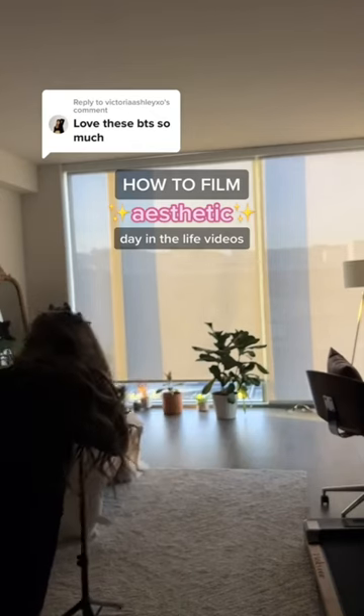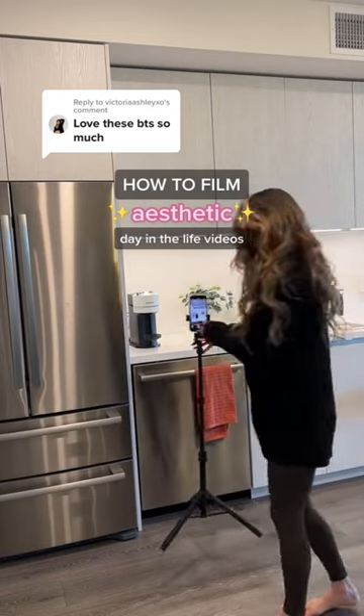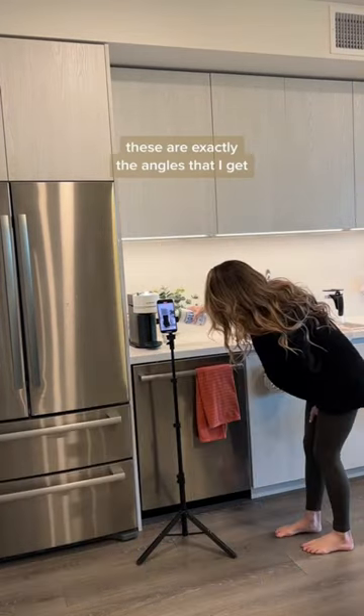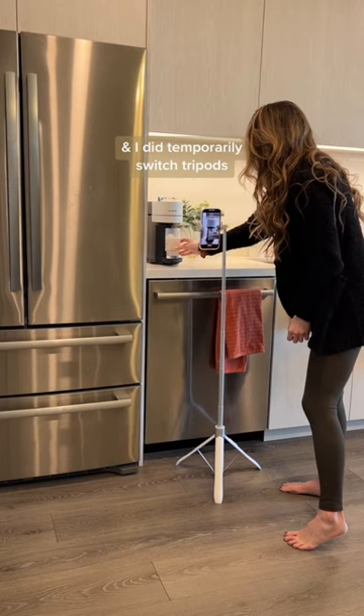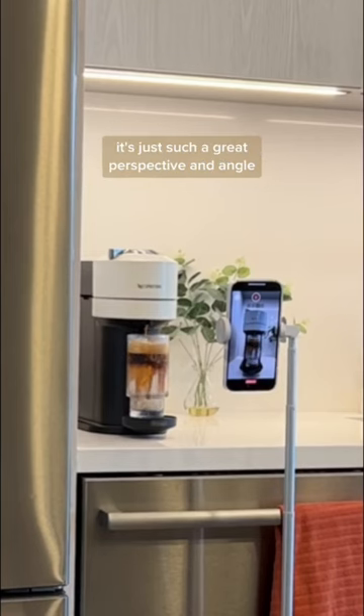Filming the aesthetic day in the life videos — this is exactly what it looks like. I start by opening my blinds and then move on to my coffee. These are exactly the angles that I get every time I film one. If I'm not using my backboards, I did temporarily switch tripods because I love filming upside down whenever the espresso goes into the cup — it's just such a great perspective and angle.